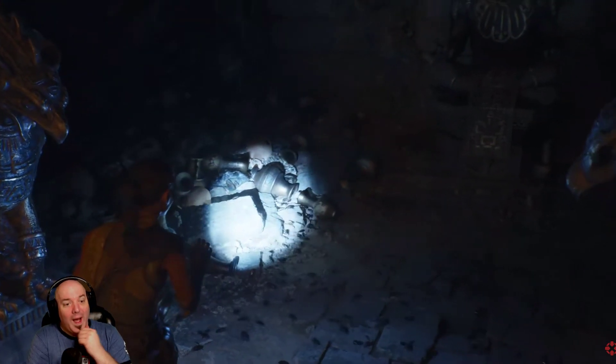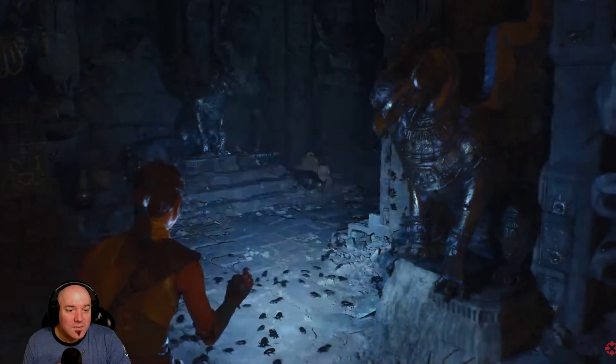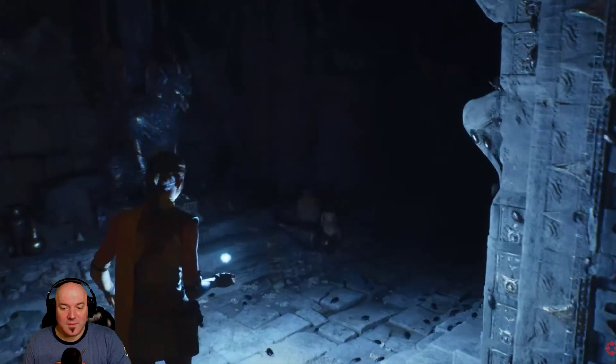You can even see the Niagara-powered bugs reacting to the light. Lumen not only reacts to moving light sources, but also changes in geometry.